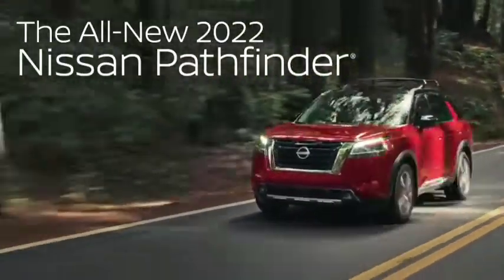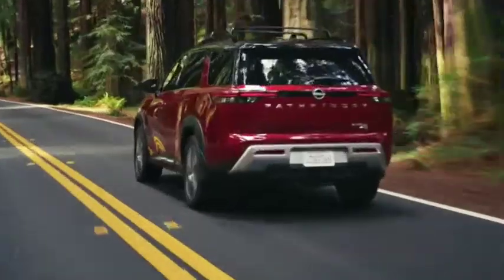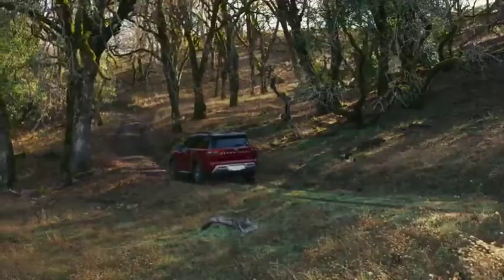The all-new Nissan Pathfinder. It's bigger. It's bolder. It's soon to be dirtier.